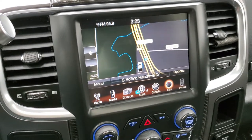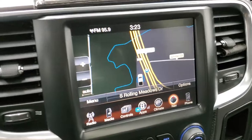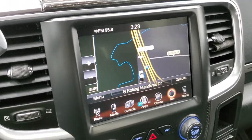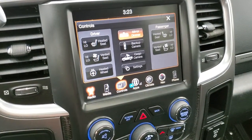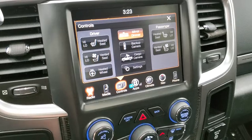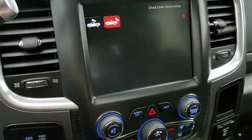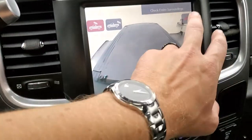You get the 8.4 3C radio with AM, FM, and Sirius XM radio capabilities. It also has the factory navigation system. There's your radio controls, climate control, steering wheel heated seat and cooled seat controls. You can check out your backup camera — if we turn the ignition on, backup camera. You can also check out your cargo cam, which is pretty sweet as well — you can see what's going on in the bed.